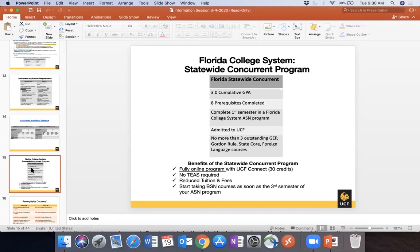The Florida College System Concurrent Program requires all eight nursing prerequisites completed at the time of application — unlike other programs where one can be pending. You must have completed your first ASN semester and can have no more than three outstanding courses from the general education program, Gordon Rule, state core, or foreign language. It's a completely online program, 30 credits, no TEAS required, with online tuition of $179 per credit. You start taking BSN courses in your third semester.